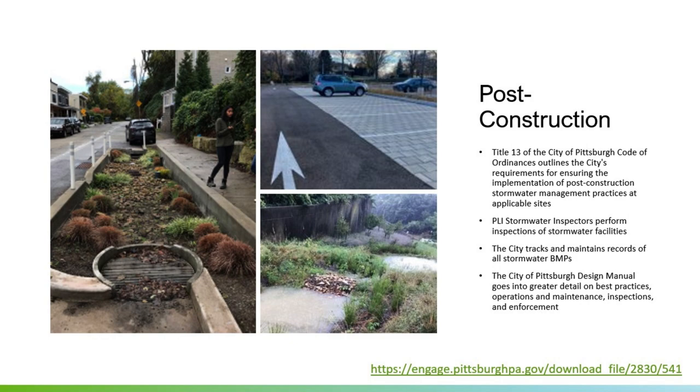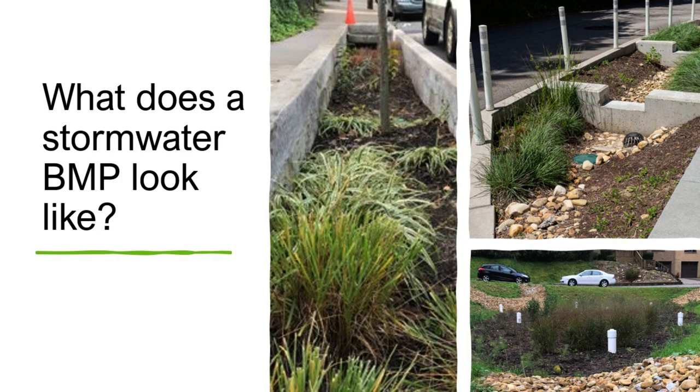What does a stormwater BMP look like? If you're walking around, they're typically going to be something vegetated — trees, low grasses, or native plants that help water infiltrate. You'll see typically a divot in the ground or a bathtub shape meant to collect water and hold it during big storm events so it's not all going straight into our system immediately. We slow it down. Sometimes you'll also see large pond shapes that are vegetated. These are rain gardens or bioswales — to collect the water, slow it down, hopefully infiltrate most of it into the soil, and slowly release the rest back into our stormwater system.